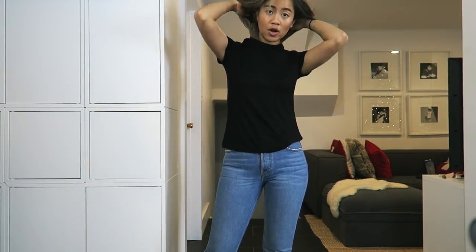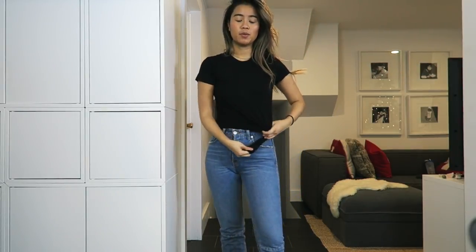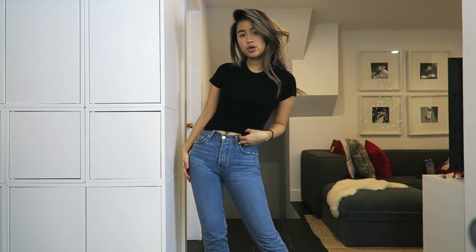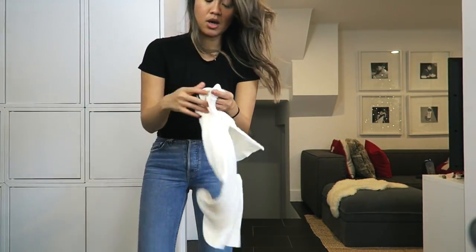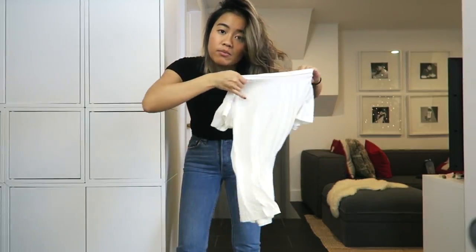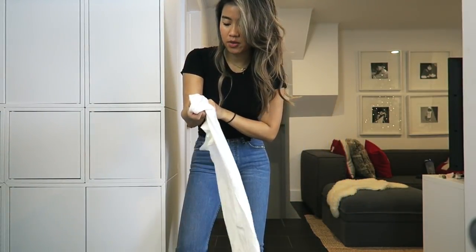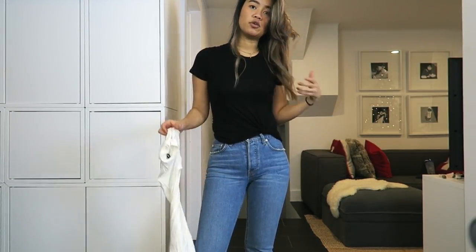You guys always ask me where I get my t-shirts from and I get a lot of them surprisingly from Shein. The one thing I like about them is that they're very stretchy, so I'm able to tie them and I think that looks super cute. I got this in black and also in white. I got these in a size medium, but this is kind of small for a medium, so I'd definitely size up.